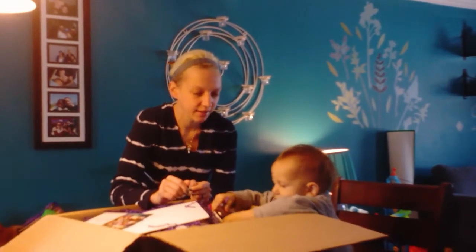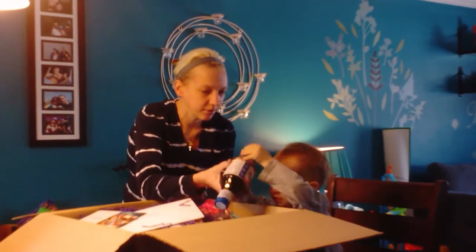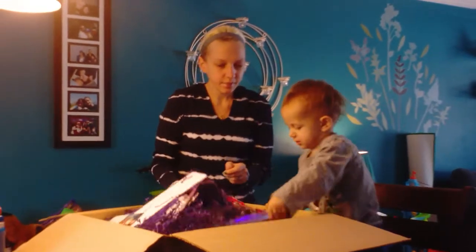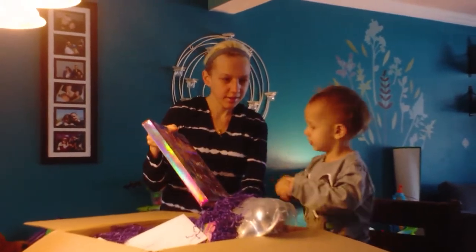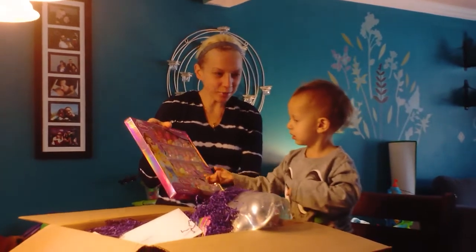What else did you find? What is that? Can I help you? Teriyaki sauce. Let's get out. What is that, Cooper? No polish. But no polish.